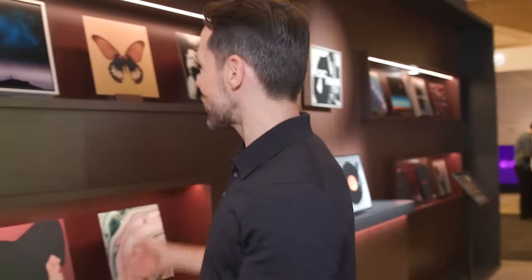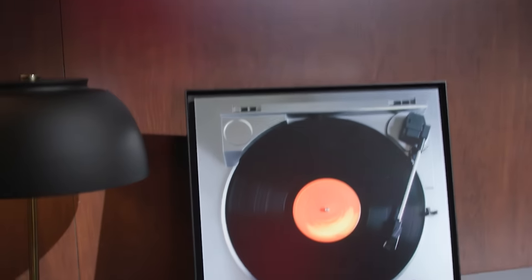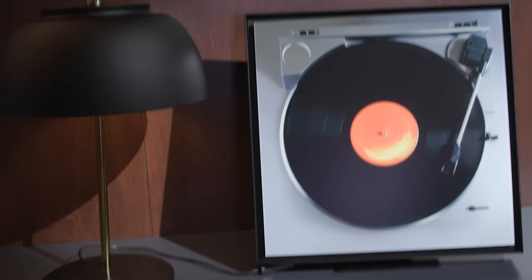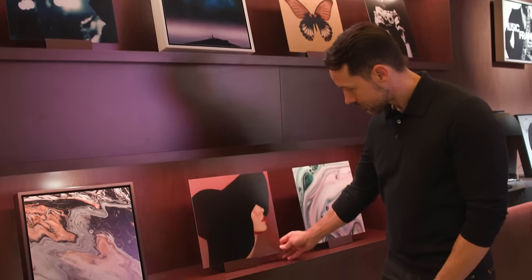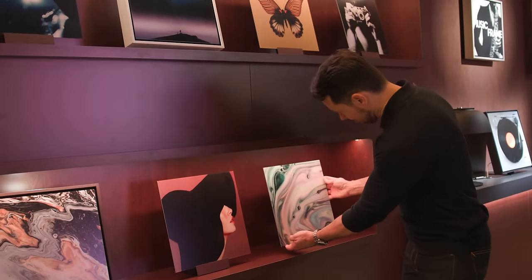This is the Music Frame — a picture frame with a speaker hidden inside. The idea is you can put it anywhere in your home, pick the artwork you want, and it will wirelessly beam music from your phone to the speaker to fill your space with sound. You could even place two of these on either side of your TV to act as a soundbar instead of having a traditional one.